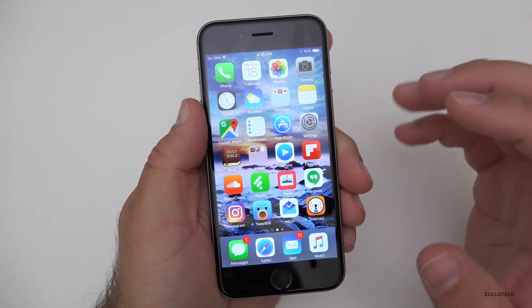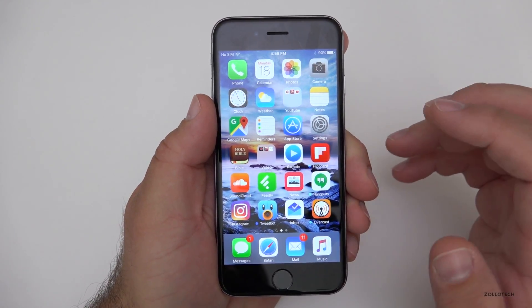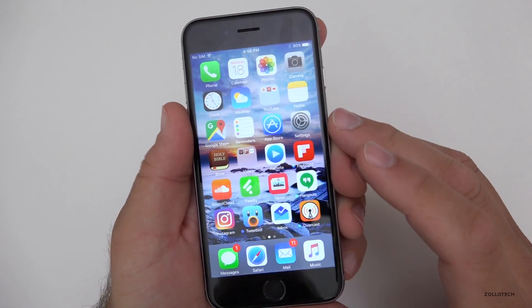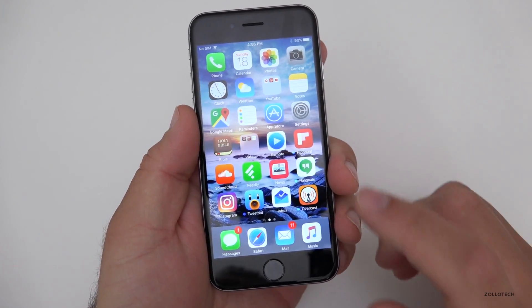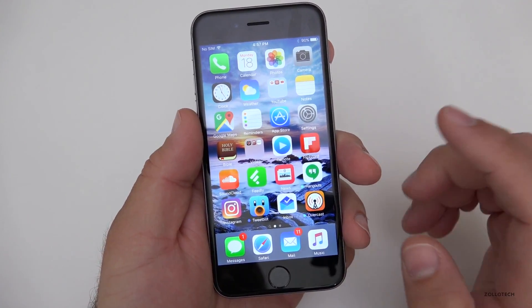Everything feels nice and smooth. There have been some reports already of people with connectivity issues with Bluetooth, and some people saying they had bad battery. I actually didn't have that problem at all. Other people saying they've had all sorts of little connectivity issues, so Apple really hasn't worked out a hundred percent of the bugs. But this is available for the iPhone, the iPad, and the iPod Touch.